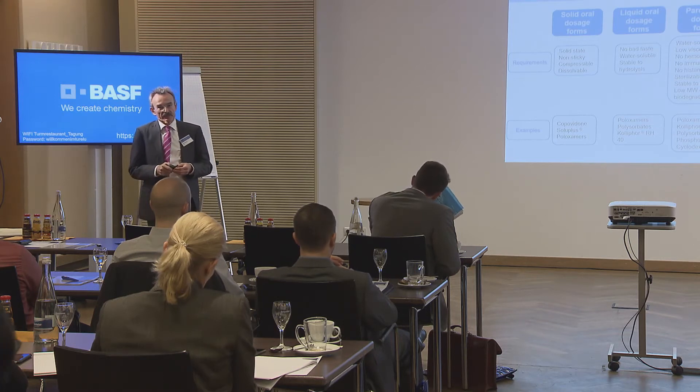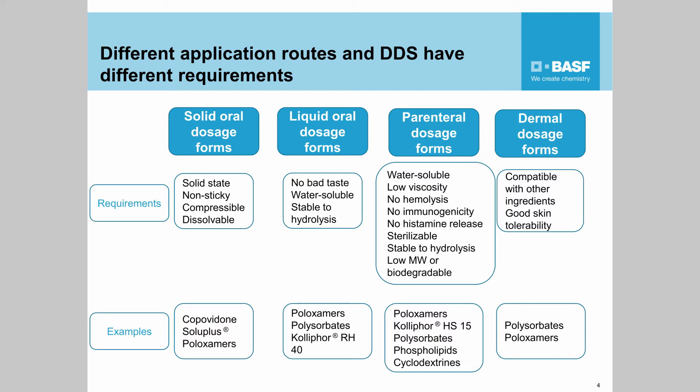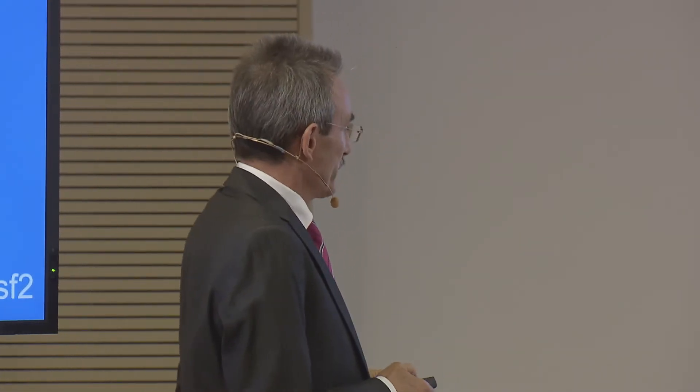When dealing with different dosage forms, it's obvious that there will be no single excipient fitting everything and solving all the problems. Each dosage form has particular requirements. For instance, if the final product should be a solid oral dosage form, the whole formulation has to be in a solid state, it has to be compressible, and it shouldn't be sticky, because this affects compressibility. It automatically means that products like Cremophor RH40 in large quantities are not suitable for this purpose. Other materials like polymers that are already in a solid state are much more suitable.